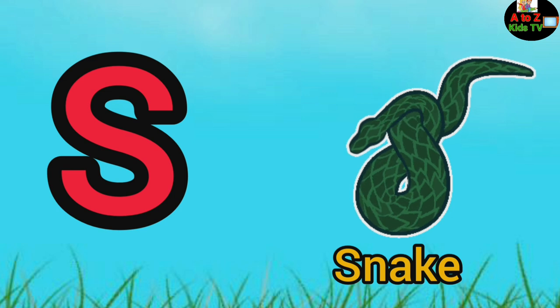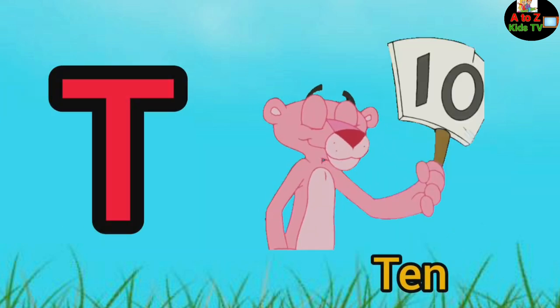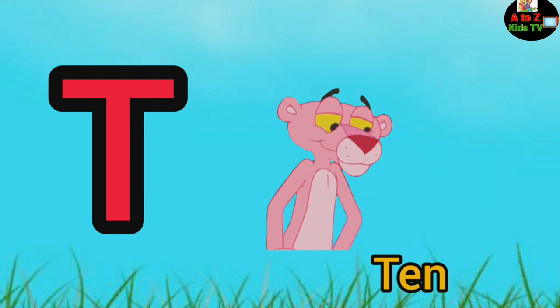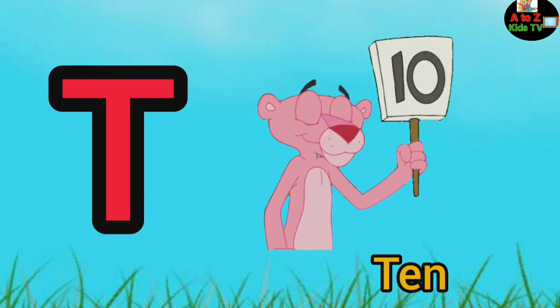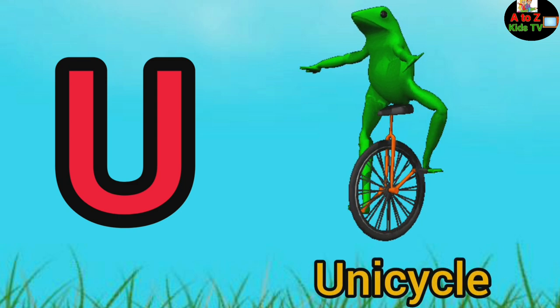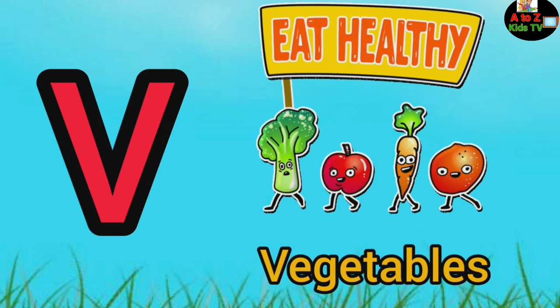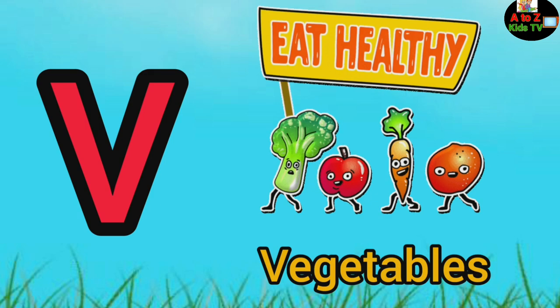T, T for pen, U, U for unicycle, V, V for vegetables.